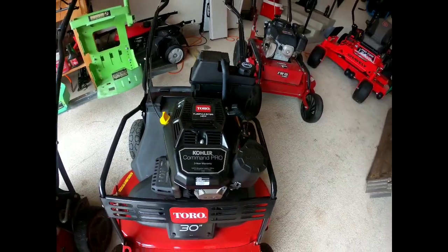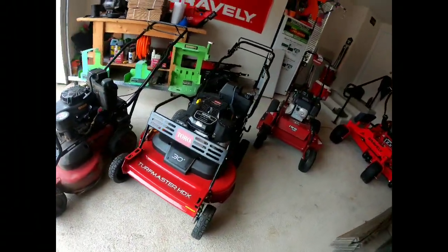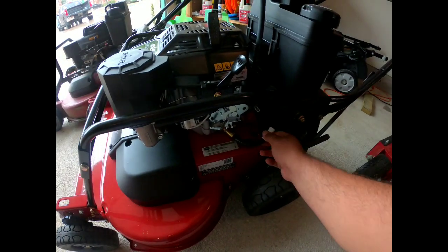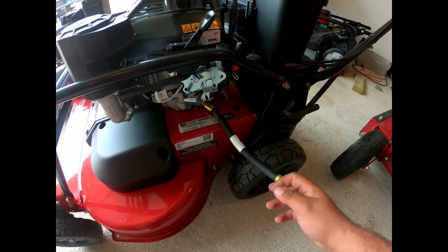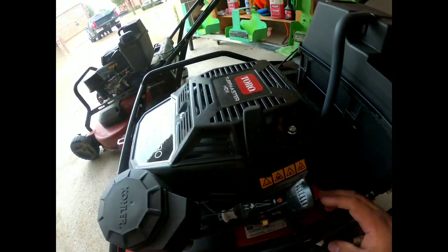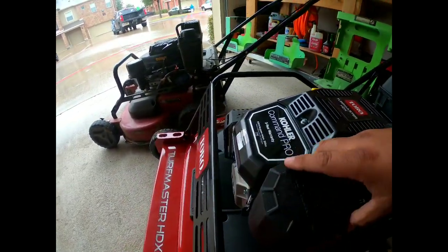It's the Kohler engine on the Turfmaster, and this model comes with a bigger transmission. Look how easy it is to do oil changes — you just loosen the nut here and the oil comes right out. You've also got your fuel shutoff, your rabbit and turtle speed control, and your air filtration system.